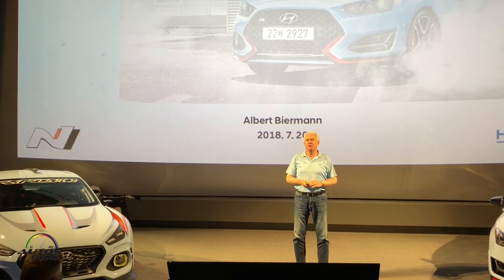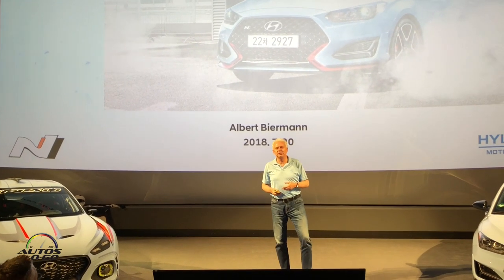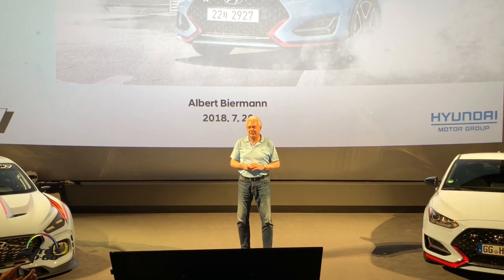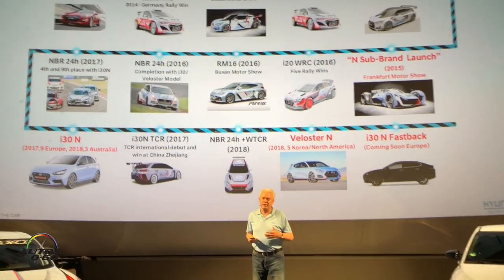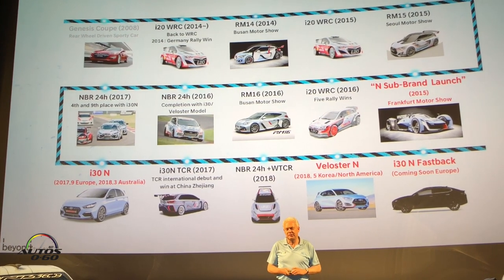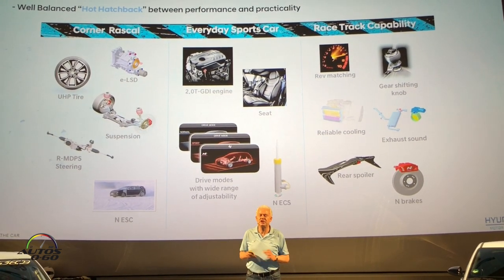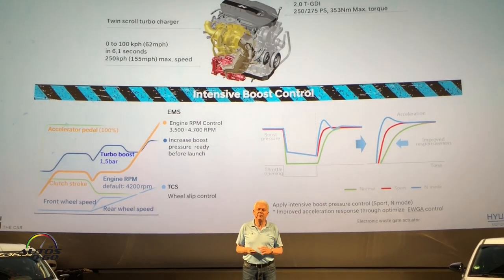Thank you gentlemen for joining us here at Nürburgring. I'd like to give you a little insight into what our priorities were when we developed the Veloster N, what we stand for, how we think about high-performance cars, and where we give priority. Motorsport is the basis from which we take our excitement, our enthusiasm, and some of our technology — and the engineering strategies we use to achieve our three strong pillars.